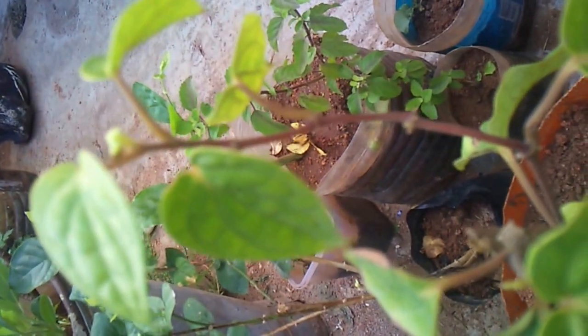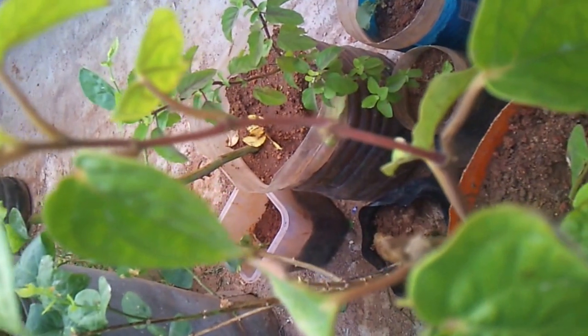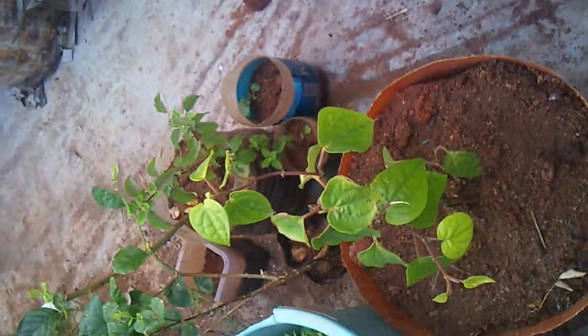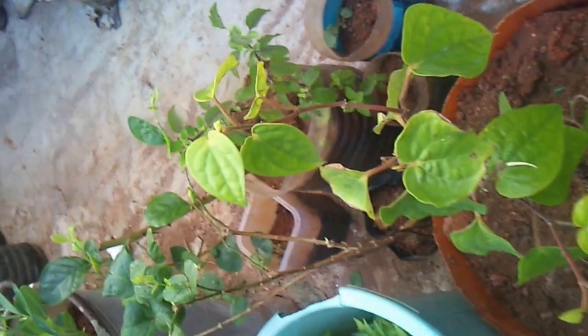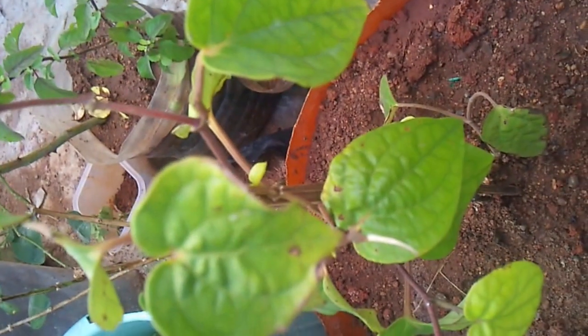Waterlogged, saline, and alkaline soils are unsuitable for the cultivation of this pepper plant. It requires proper shade and irrigation with moist soil, but not excessively wet. It is commonly consumed as a pan, where the leaf is used for the preparation of pan.